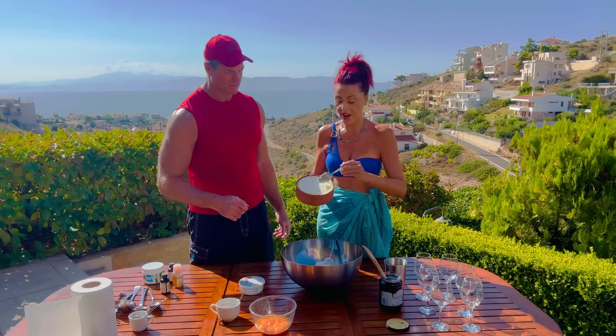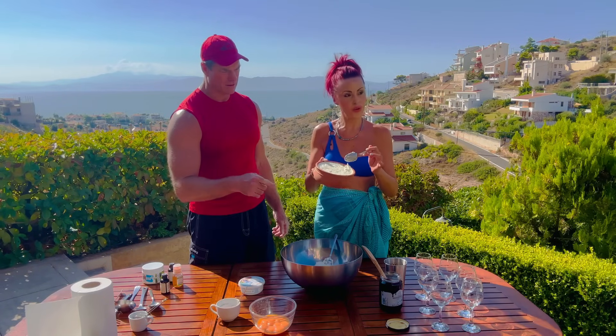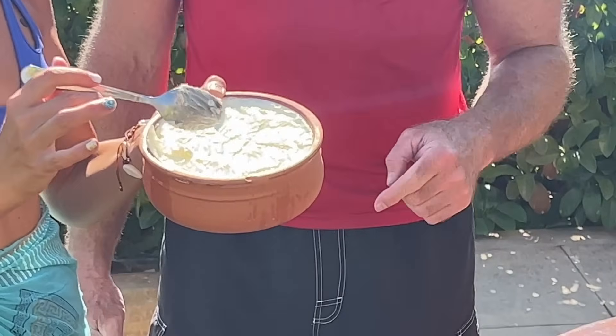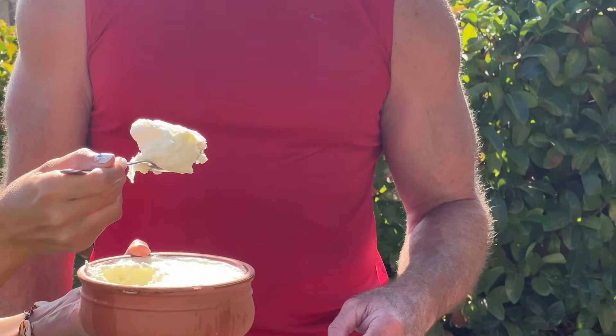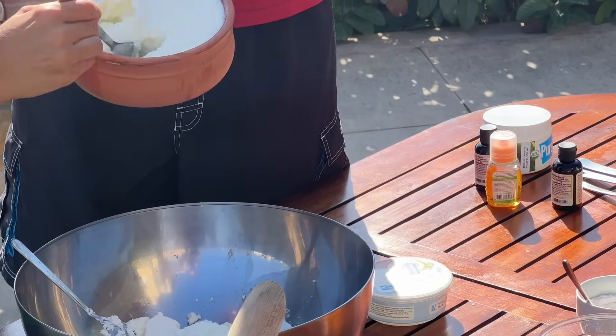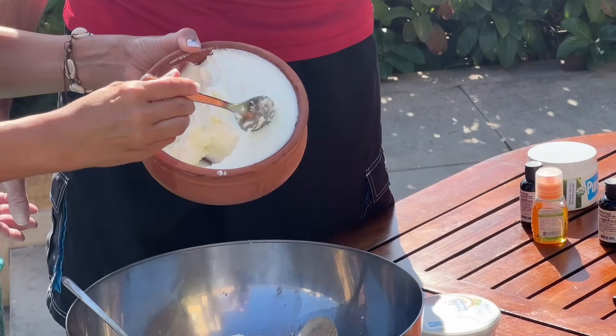Many people are quite fine even if they have a problem with casein — A1 causes problems, but A2 is actually safe. This is our ancient Greek sheep's yogurt. If you see, it has a really thick consistency, almost like a cream cheese. That's a sheep yogurt, and it's interesting — it's actually sold in clay pots here locally.